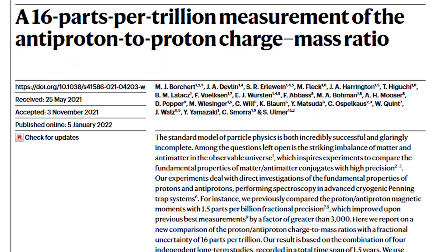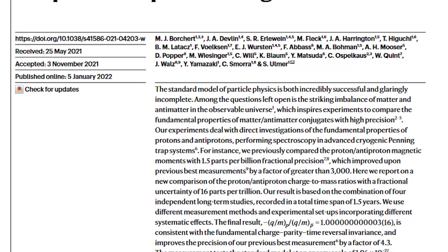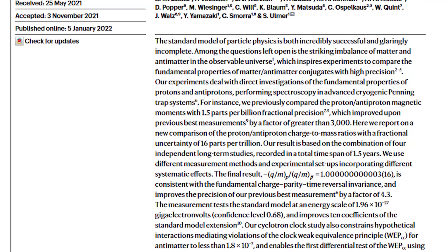But that hasn't stopped us searching. In a paper recently published in Nature, scientists have been looking at this question with the greatest detail to date. But to do this, they need to create, capture, and hold antimatter. This is not an easy feat and required decades of work. So how did they do it? Let's discuss it.